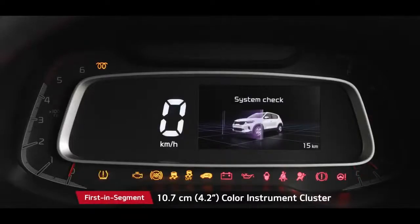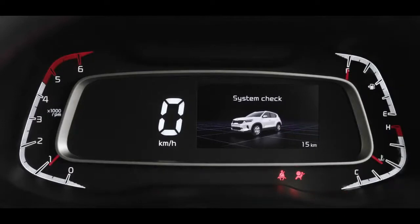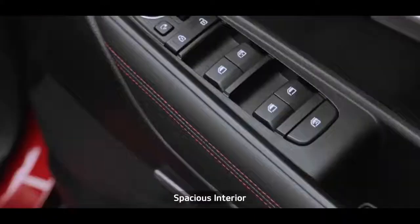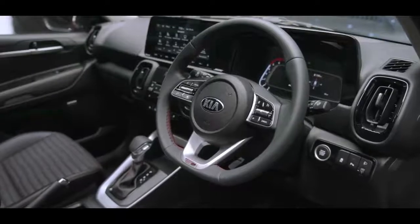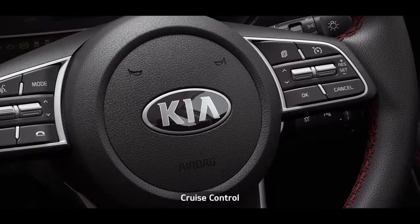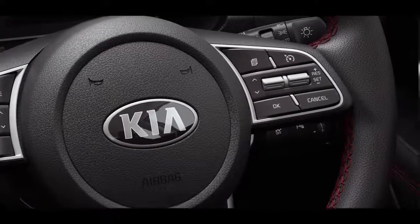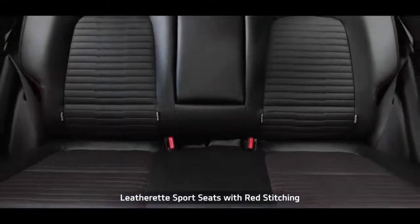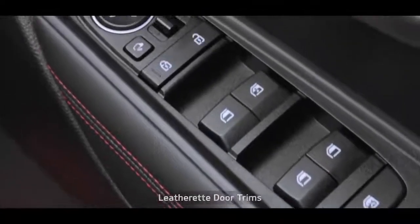The 4.2-inch color instrument cluster shows all important information with minimum driver distraction. The tire pressure monitoring system warns customers to avoid unnecessary hiccups while on the go. The seats, crash pad and doors come in multiple colors and designs, making the Sonet more captivating than ever. The D-cut steering wheel enhances the sporty feel, while the cruise control system makes driving easier and more enjoyable. The sporty alloy pedals in GT Line make the interior sportier and stylish. The ventilated front seats offer additional comfort, making the drive as easy as a breeze.